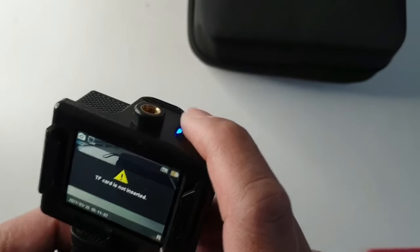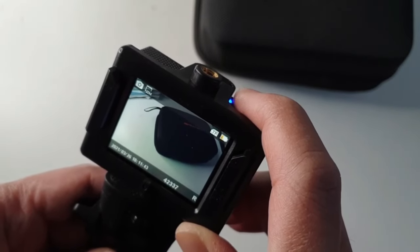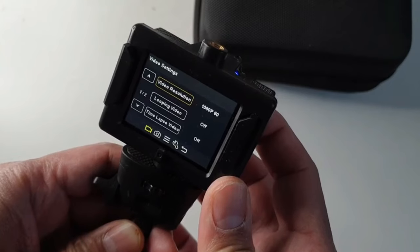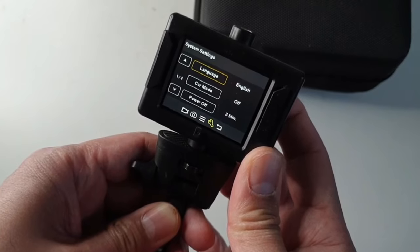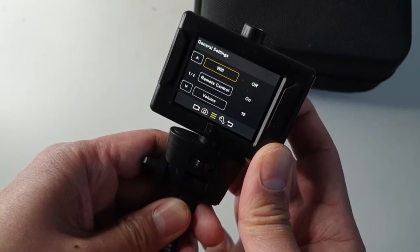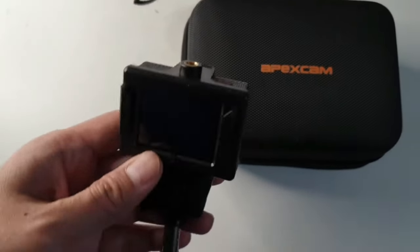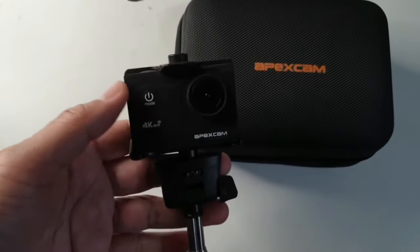Despite the low price, ApexGam didn't compromise on usability. It has a large 2-inch LCD screen and intuitive touch controls, so it's easy to switch between modes and preview your shots. The handy wireless remote control lets you start and stop recording from up to 49 feet away. With up to 90 minutes of battery life from the two included 1,050 mAh batteries, you can shoot for longer without worrying about running out of juice at a crucial moment. Overall, the ApexGam M80 Action Cam delivers solid performance and recordings at an affordable price point. It's a great choice if you want 4K on a budget.